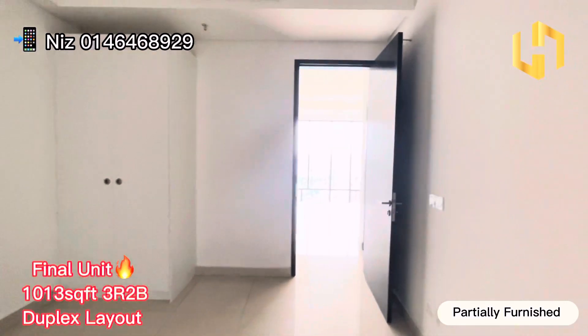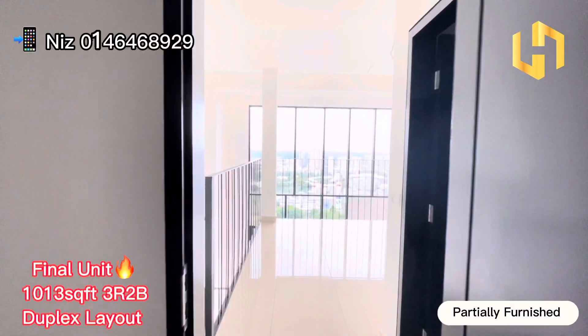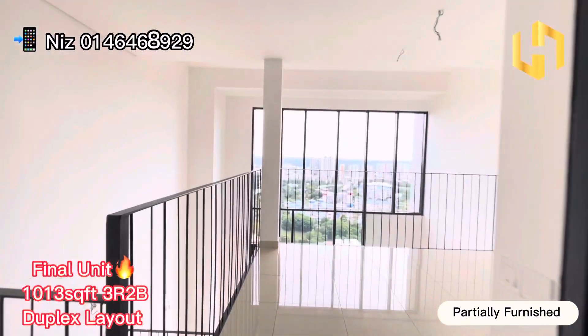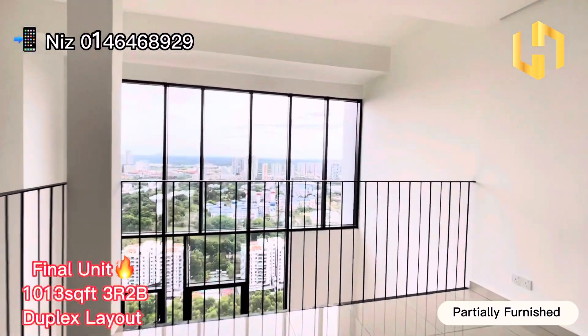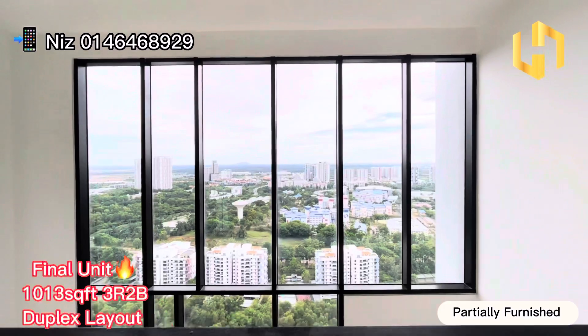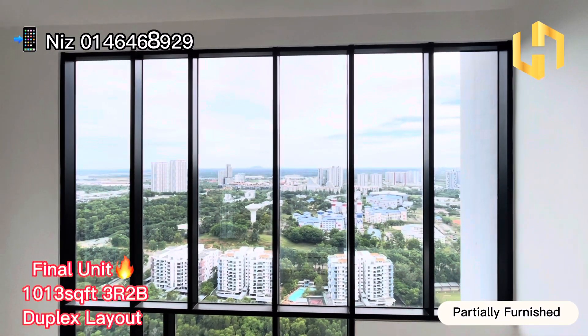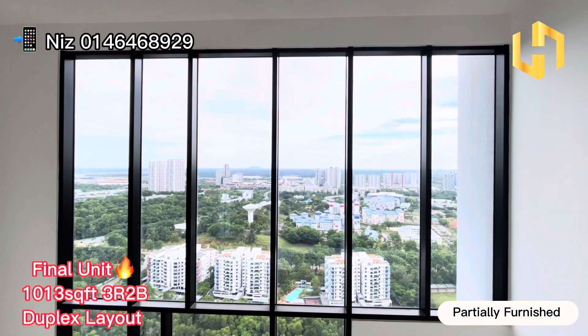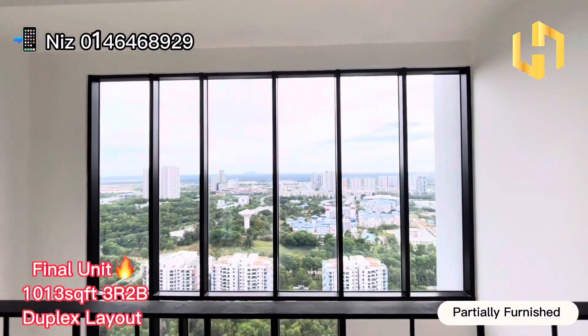This unit is being sold at below market value and it's a ready move-in condition, so you can just take your luggage and move in once you purchase this unit. If you're interested, please do not hesitate to contact me via the WhatsApp link below or call me to make a viewing arrangement. See you guys in the next video and thank you for watching. Bye-bye!